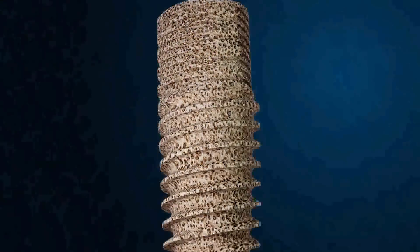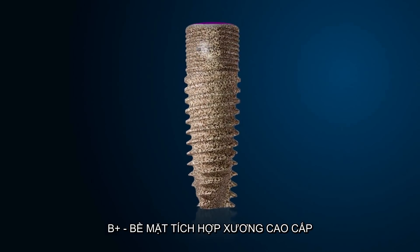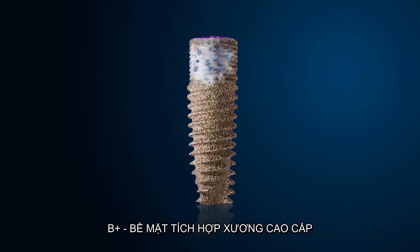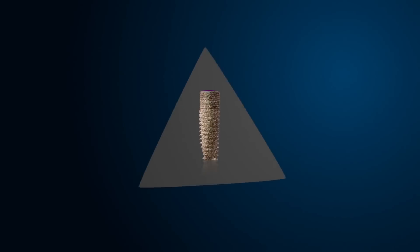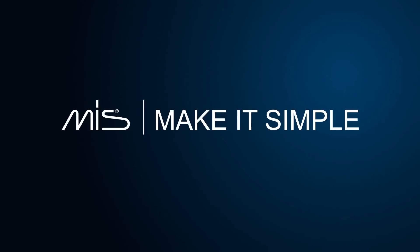B plus: advanced integration of implant and bone. MIS — make it simple.